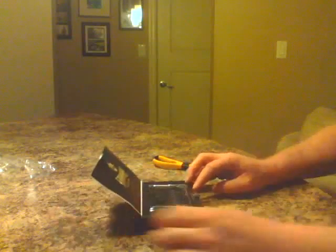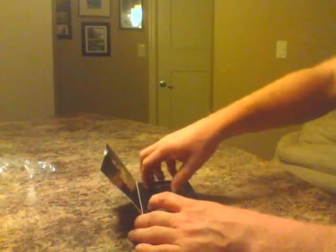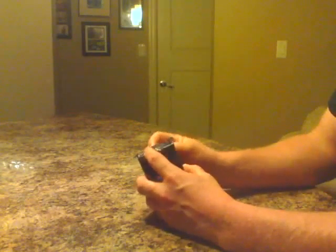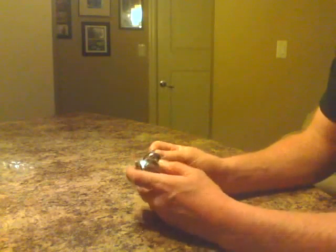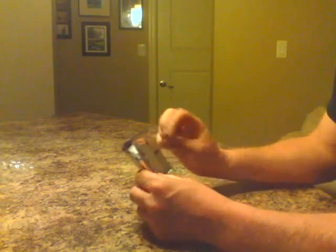There we go. We're getting into a safe. Okay, so good luck guys. There's the empty box.